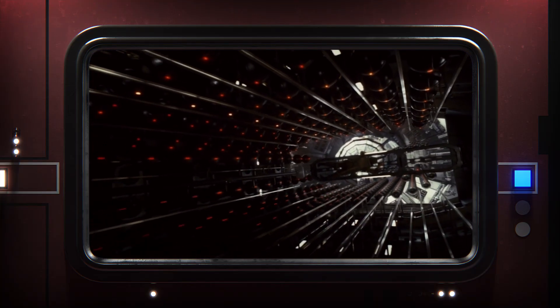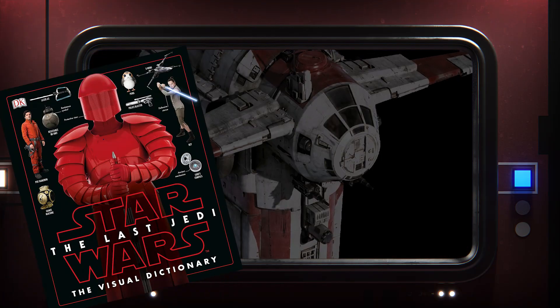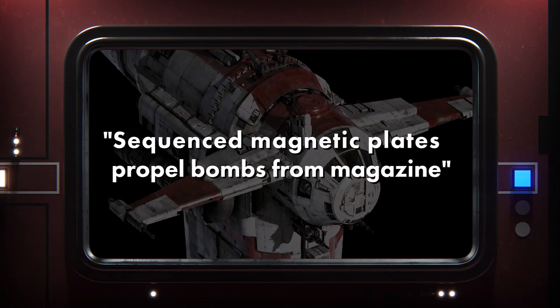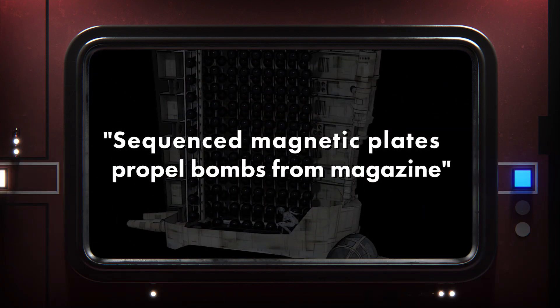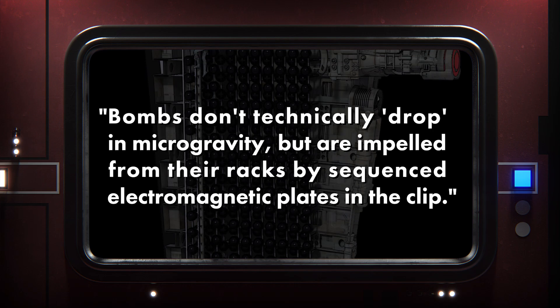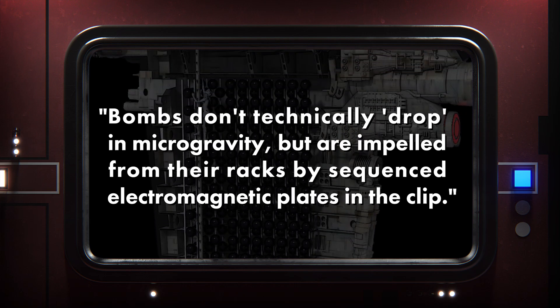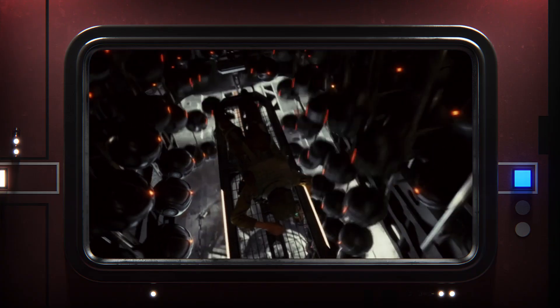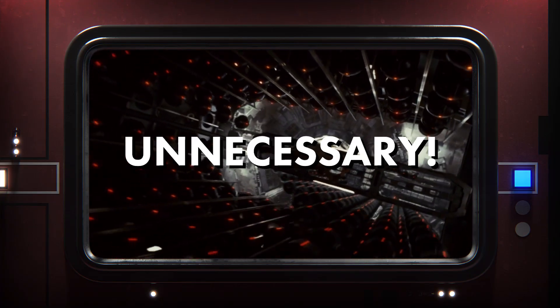There's the official explanation from the Visual Dictionary and the Cross Sections book: the bombs are propelled downward by electromagnetic rails, and are then magnetically guided to their targets. That, of course, is perfectly sensible. It's simple, it's effective, and it would totally work, honestly.